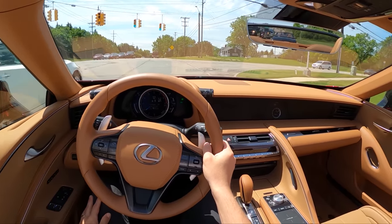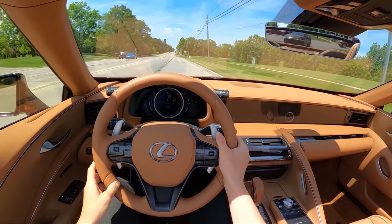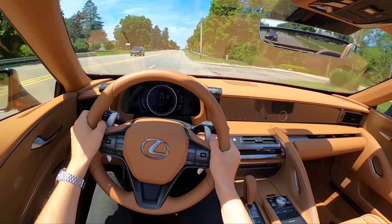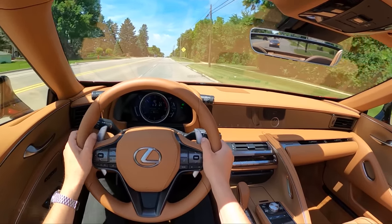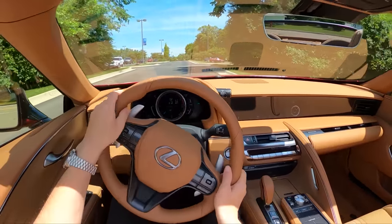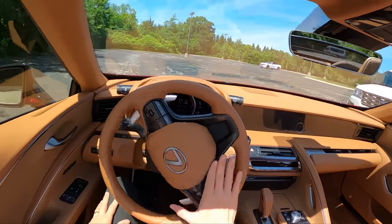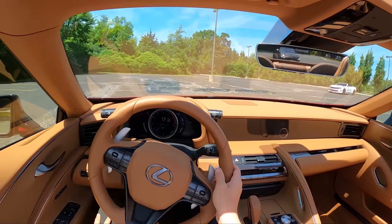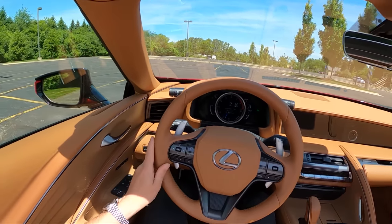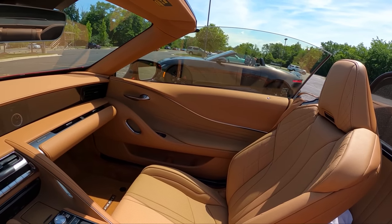A couple years ago the LC500 Convertible won our Car of the Year award between the Topher Channel, Winding Road, and the Daily Motor — and for good reason. It really is one of the best vehicles on sale today. Both of these cars are a little underappreciated for what they are. Lots of stuff to like, and a lot of fun miles ahead this week. Really glad I was able to share these two convertibles today and get a Tedward cameo.